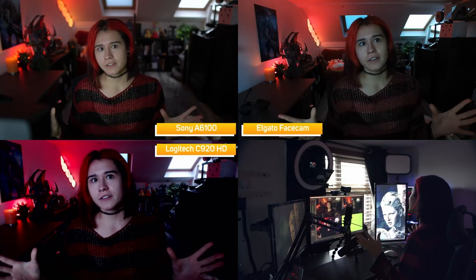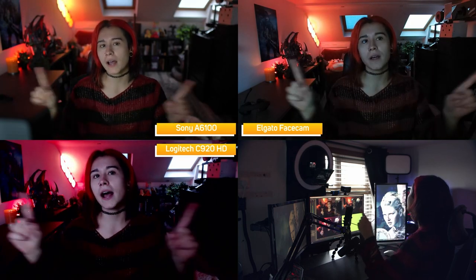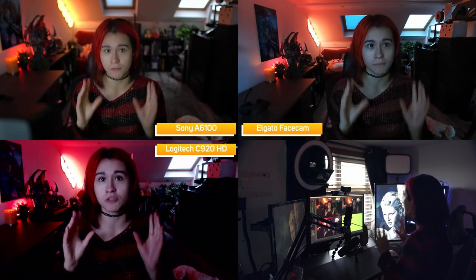You'll notice that the Sony a6100 does the best at balancing in low light conditions, but upping the lighting around your setup can change the view dramatically. The cameras here have been balancing the light with nothing but a window — just natural lighting. So let's do something about that.